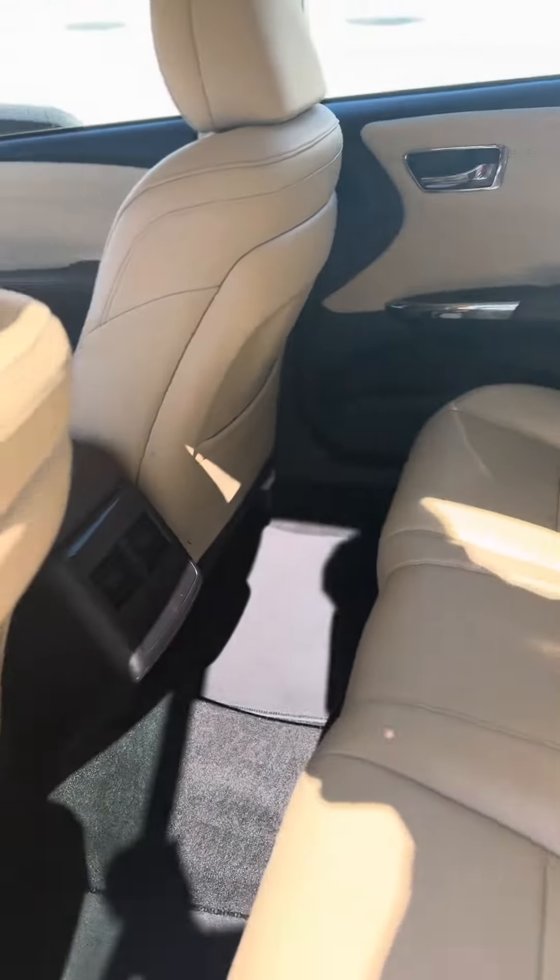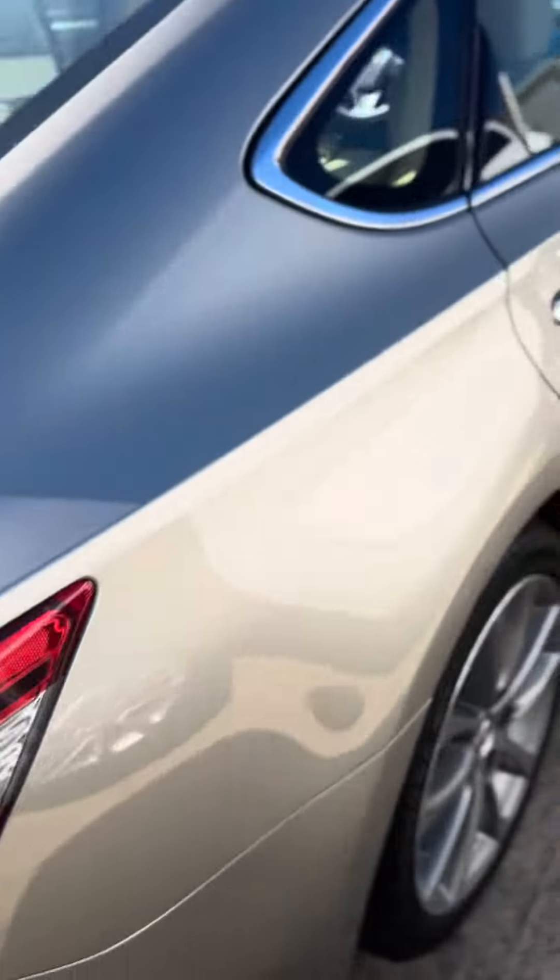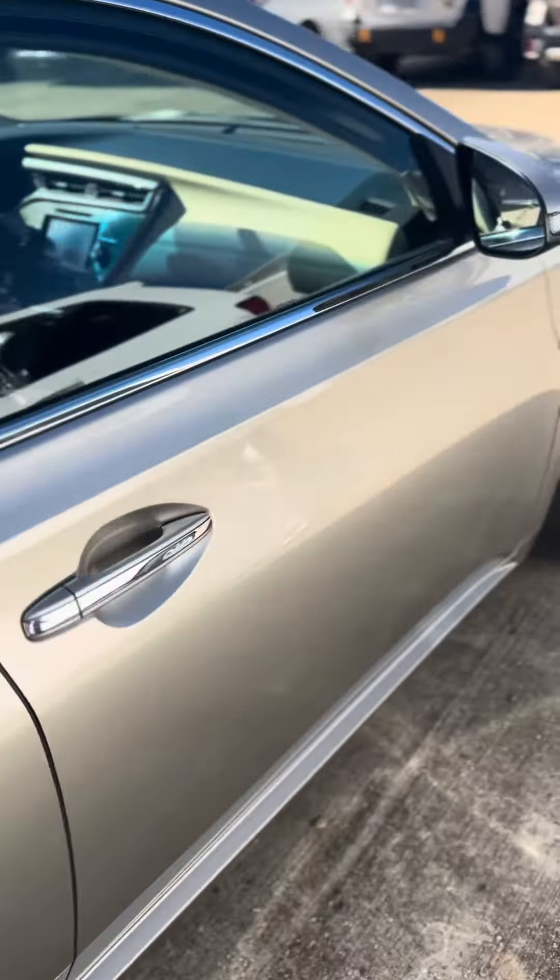You have the driver memory seats in the back. I'm going to show you the trunk — it has a little cargo net. If you have any questions, just let me know and I will be more than happy to help.